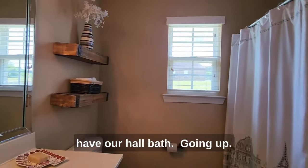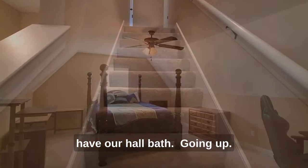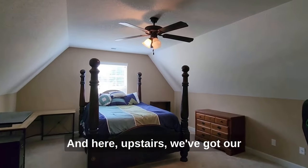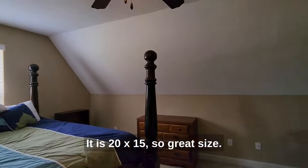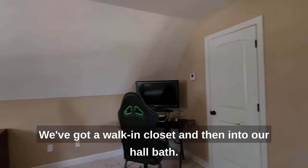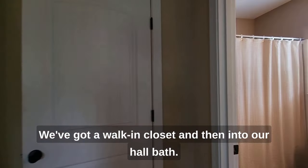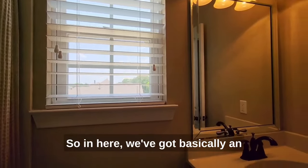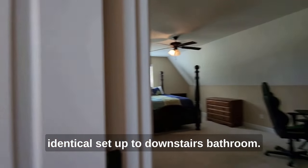Right down the hall, we have our hall bath. And here upstairs, we've got our bonus room or our fourth bedroom. It is 20 by 15, so a great size. We've got a walk-in closet, and then into our hall bath — basically an identical setup to the downstairs bathroom.